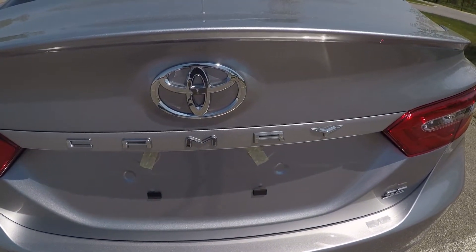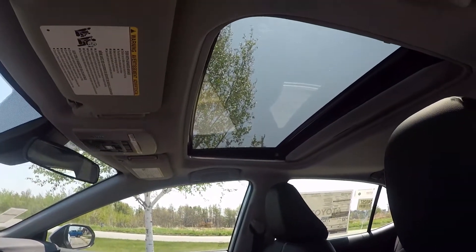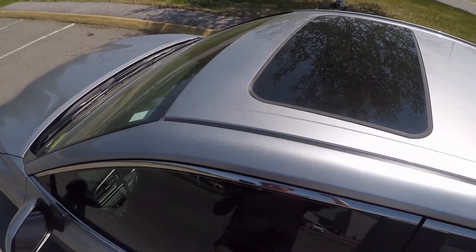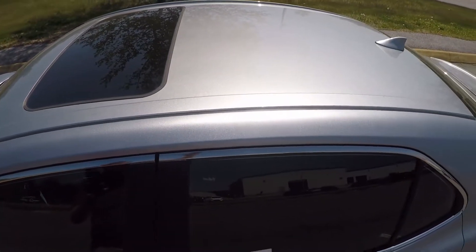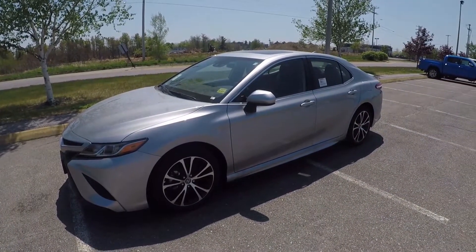The Toyota Camry is one of the most popular and best selling mid-sized sedans. With its many different trim levels and loads of options and features, there's bound to be a Camry out there to fit your lifestyle. Not to mention its renowned safety and reliability, the Camry will get you where you need to go and keep you safe for years to come.